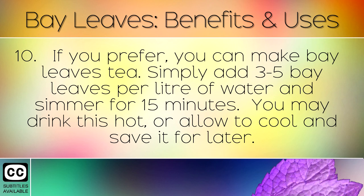If you prefer, you can make bay leaves tea. Simply add 3–5 bay leaves per litre of water, and simmer for 15 minutes. You may drink this hot, or allow it to cool and save it for later.